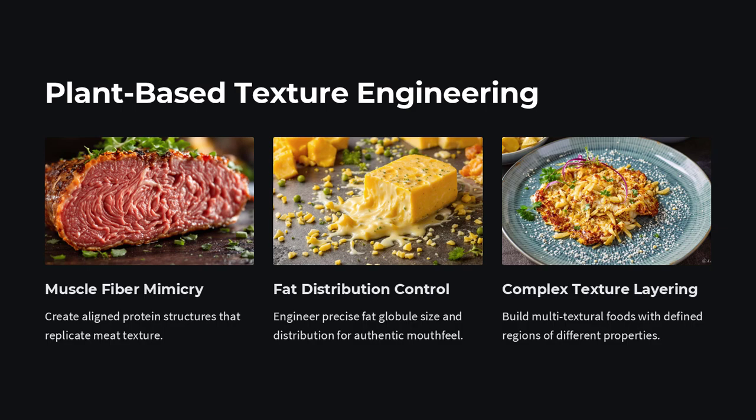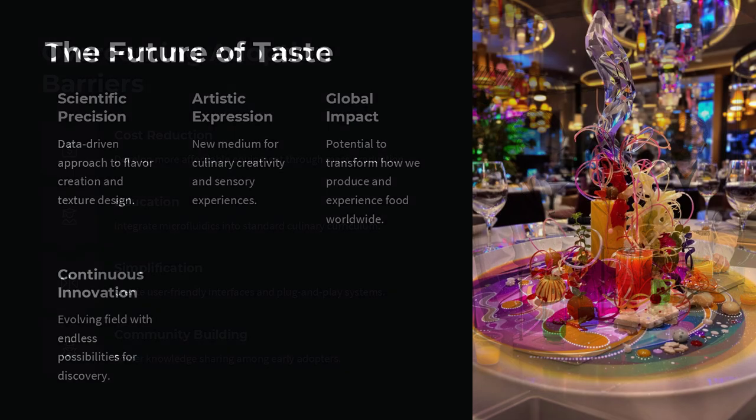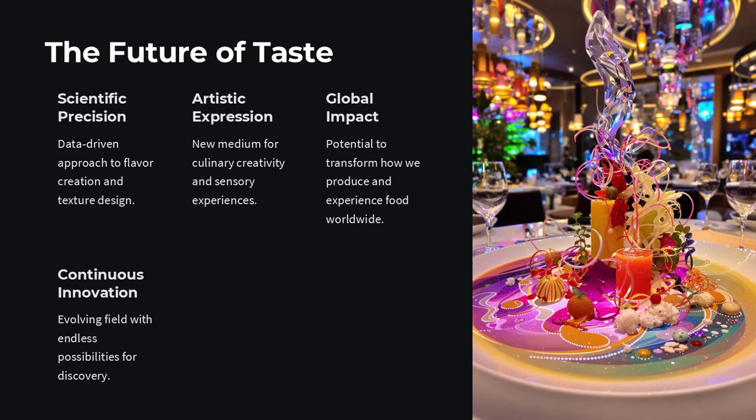Could microfluidics be the secret ingredient to the next culinary revolution? It just might be. As science moves into the kitchen and chefs embrace the micro-world, we may be on the cusp of discovering not only new dishes, but entirely new ways of experiencing food — bite by precisely engineered bite.